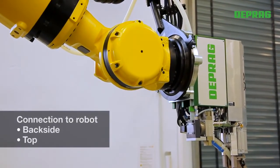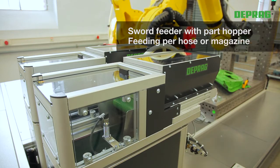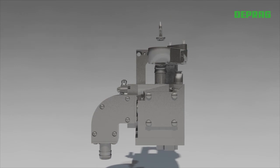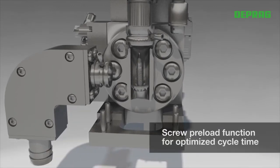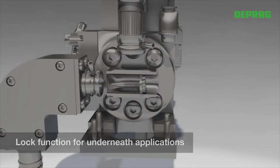Either rear or top robot mounting is possible. The feeding of the fastener is carried out through a feed hose or by using a magazine for the fasteners. Feeding the screw head first into the revolver distributor avoids damage to the screw tip. For underfloor applications, the revolver distributor is equipped with a lock function that prevents the screw from falling back into the feed hose.